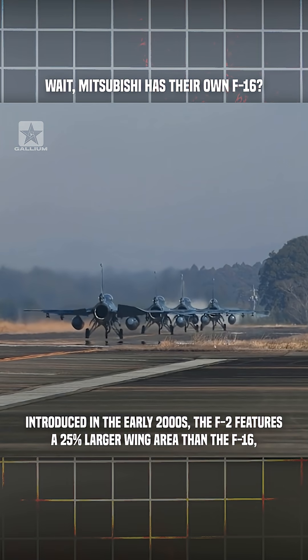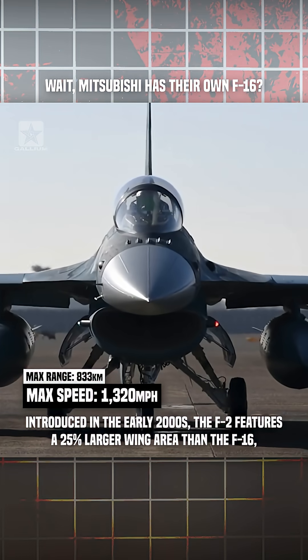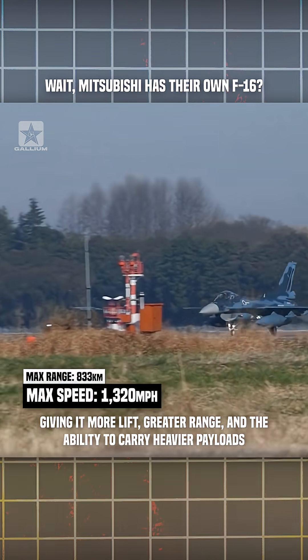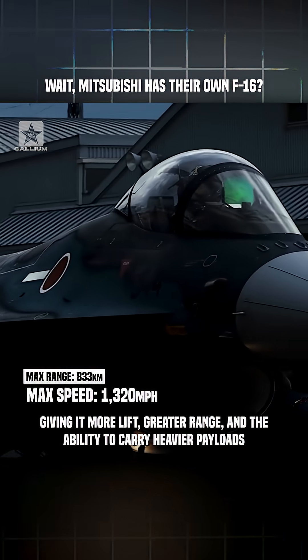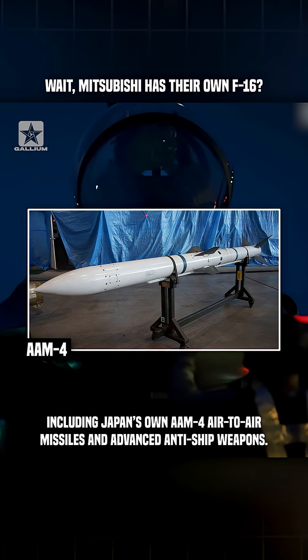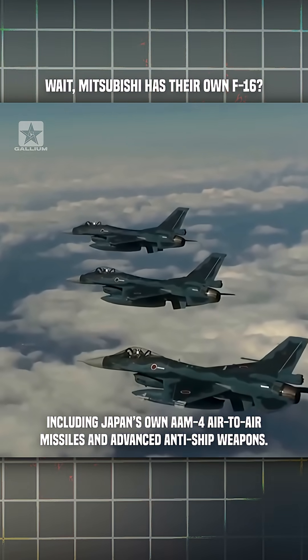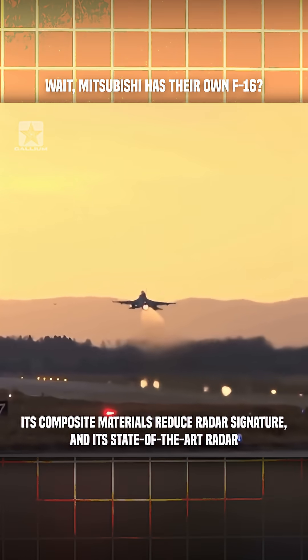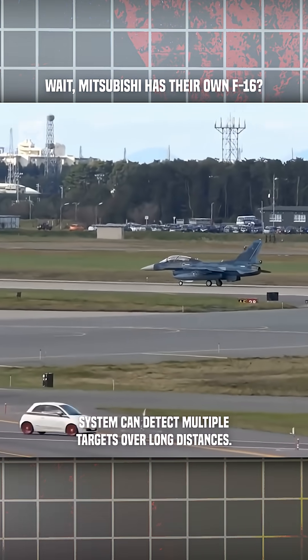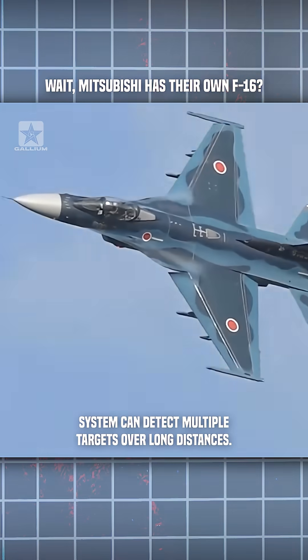Introduced in the early 2000s, the F-2 features a 25% larger wing area than the F-16, giving it more lift, greater range, and the ability to carry heavier payloads, including Japan's own AAM-4 air-to-air missiles and advanced anti-ship weapons. Its composite materials reduce radar signature, and its state-of-the-art radar system can detect multiple targets over long distances.